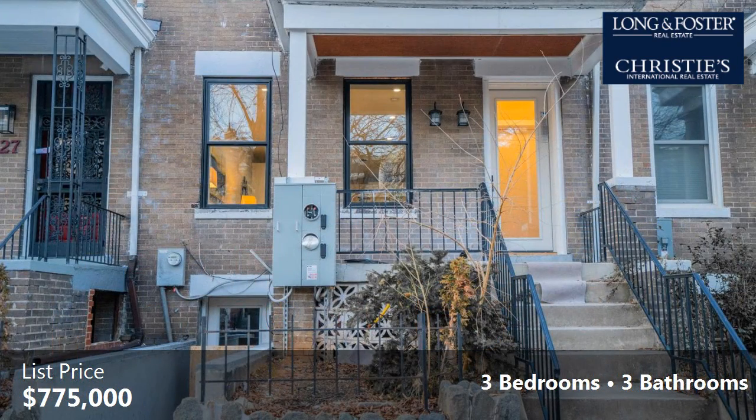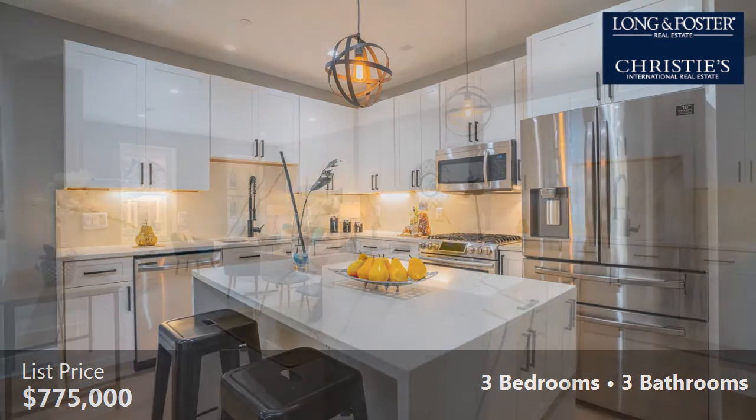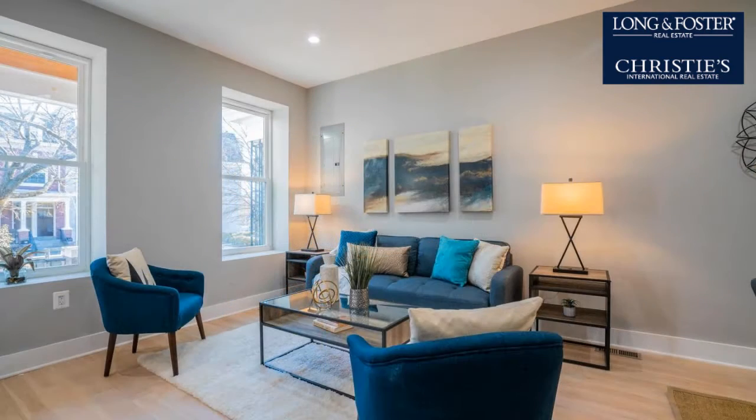Interior features of this property include wood flooring, stainless steel appliances, an Eden kitchen, built-in bookshelves, natural gas heat, and a kitchen island. The approximate square footage is 1,536 square feet.